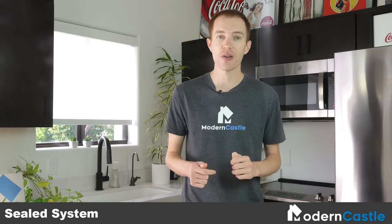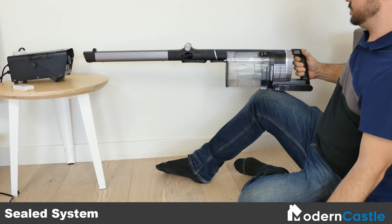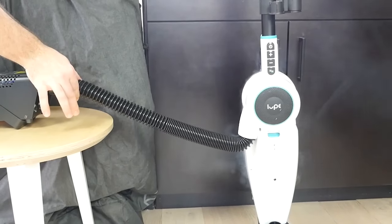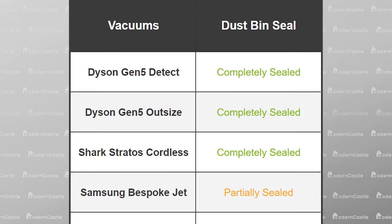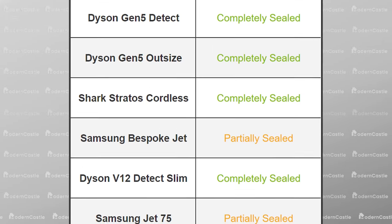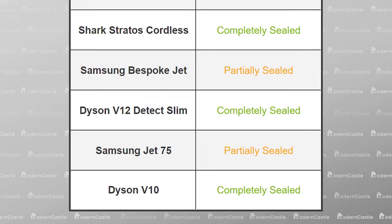For the sealed system test, we determine how well the entire vacuum system is sealed. Vacuums that are fully sealed ensure that dust and debris stays inside the vacuum, whereas vacuums that are not fully sealed may spread dust and debris around your home while cleaning. Most of the vacuums on this list are completely sealed, with both Samsung stick vacuums being partially sealed — though they were still sealed enough that it wasn't overly concerning in our view.